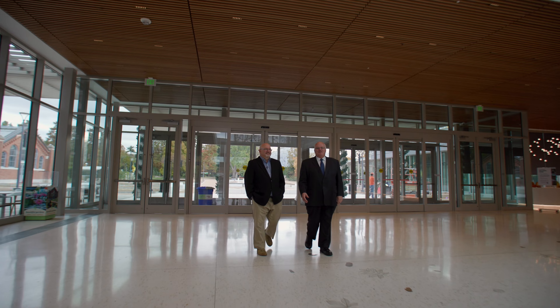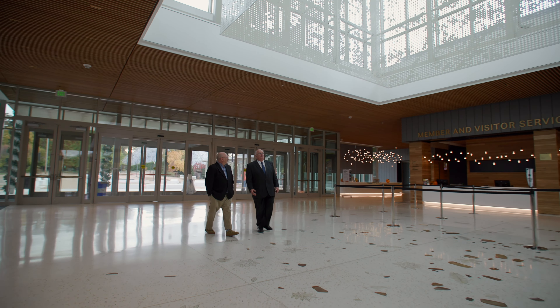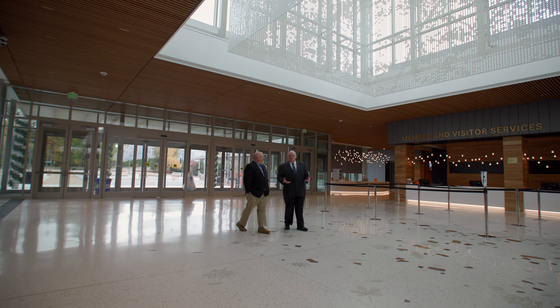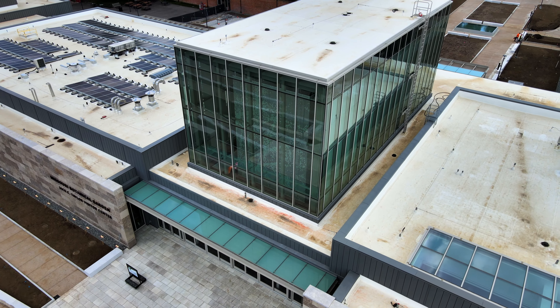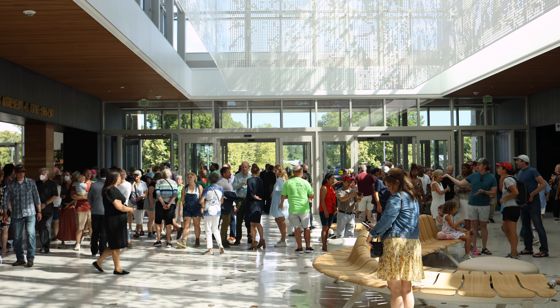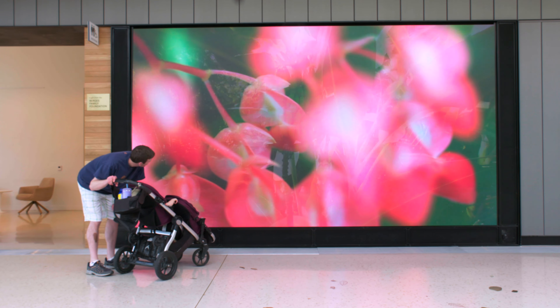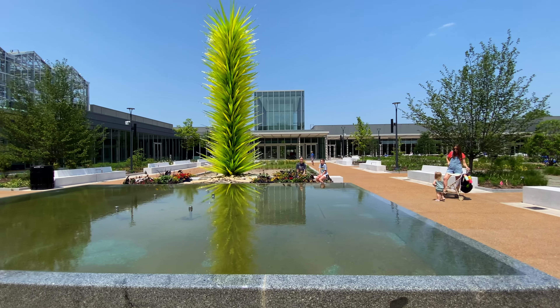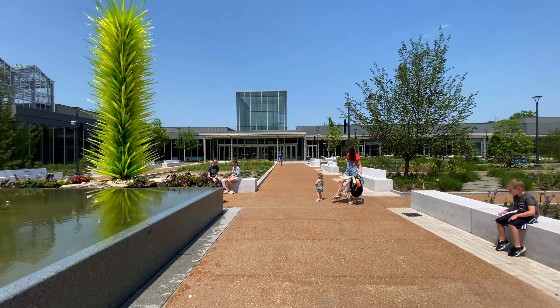Welcome to the Jack C. Taylor Visitor Center. It's quite spectacular. It is an extraordinary building, and we're really proud of all that's been achieved with this wonderful building for the garden and for St. Louis. The $100 million Jack C. Taylor Visitor Center is far more than just a new entrance. Here, technology and nature work in harmony to create a visitor experience more accessible, sustainable and practical than ever before.